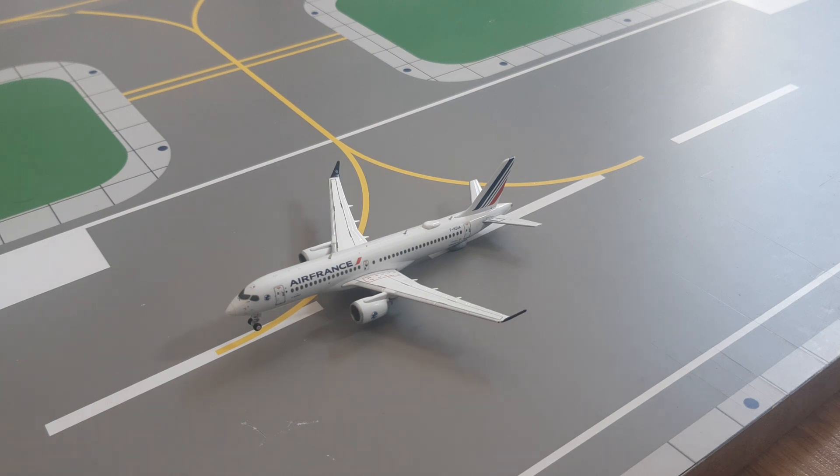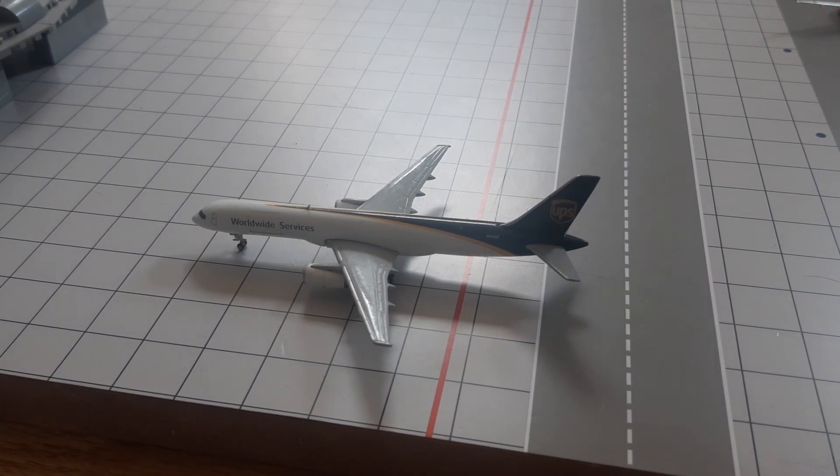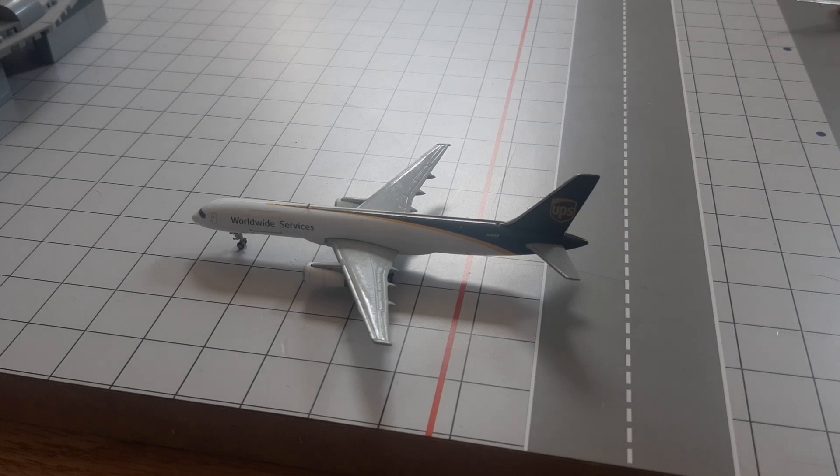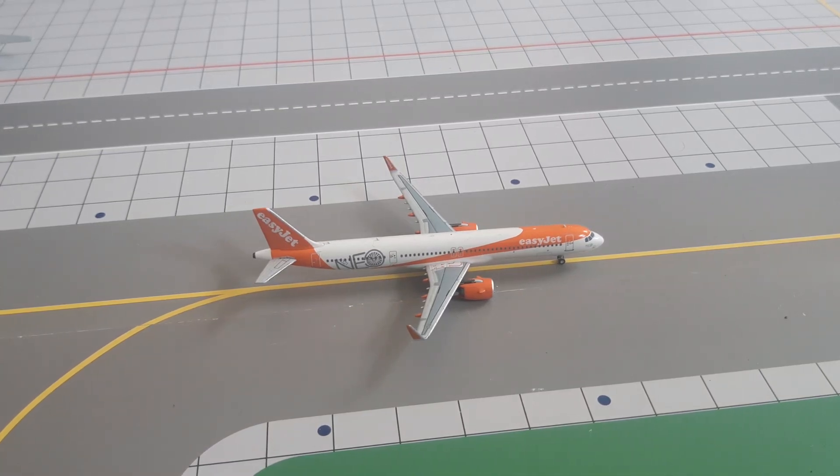Right here in front of you we have got this Air France A220-300, just rotating off of runway 08 for its flight to Paris Charles de Gaulle. And then right here, just taxiing into the gate, we have got this UPS Boeing 757-200F — he just arrived from Cologne and will be heading out to Philadelphia.